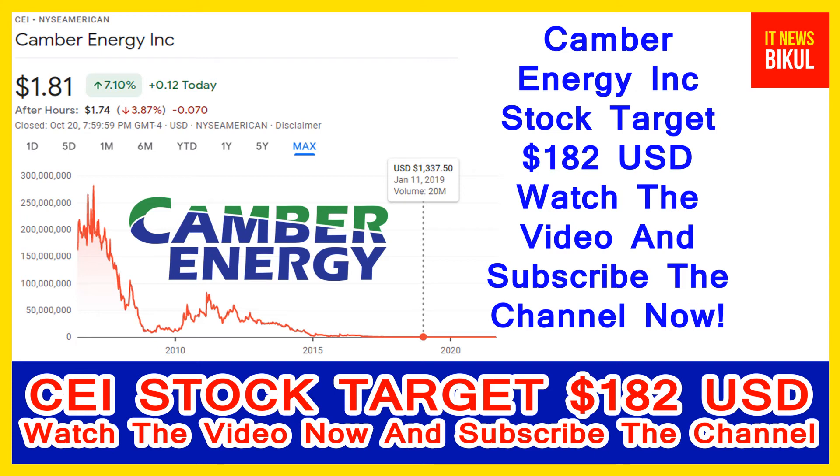You can clearly see on the chart of Camber Energy stock, the highest price was made on 11th January 2019 at $1,337.50 USD. Now Camber Energy stock is available at a very cheap rate and there is a very big opportunity for investment, because a bounce back chart pattern is appearing and has begun now.